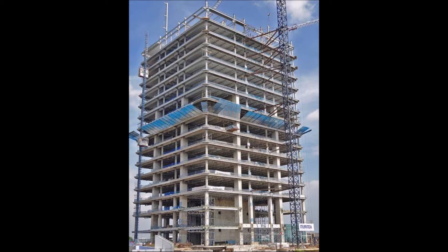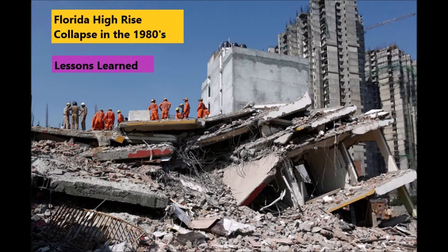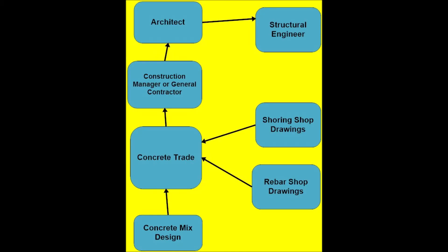What happened was that the structure, as it was being built at about the 10th floor of construction, the entire building collapsed and killed 11 people working on the ground floor. I worked in the Florida area as a construction manager for four years during the late 80s, and what I researched was that all the proper construction management was performed on this project.